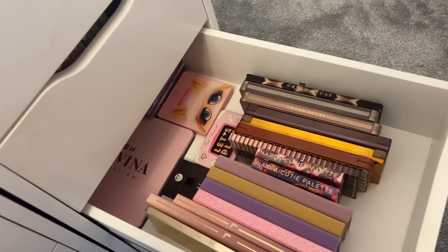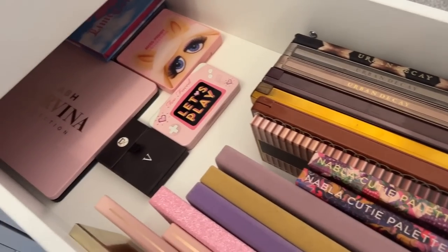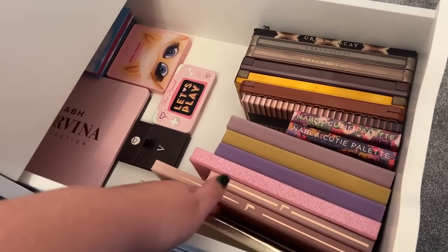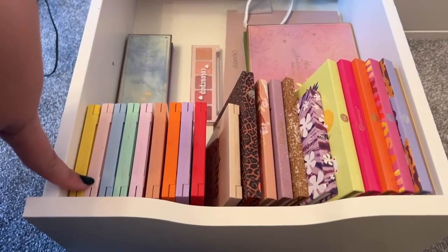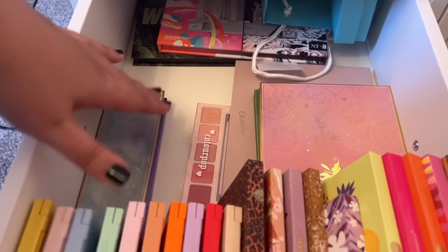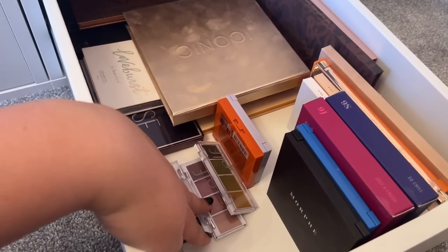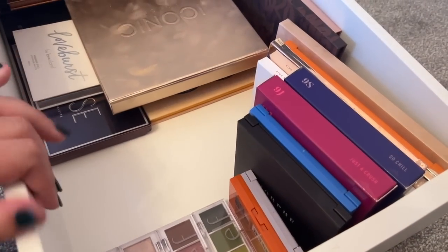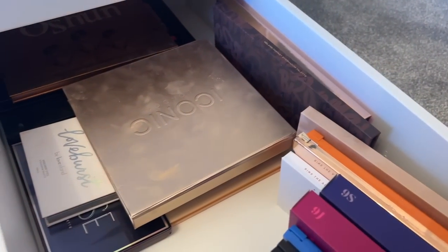Then we have the rest of my high-end palettes - things move around a bit but you can see there's loads more space. We've got Urban Decay, ABH, Laura Lee, Douay and some more at the back. The bottom two drawers are my drugstore drawers. Here we have Colourpop, BH Cosmetics, Odin's Eye, some Beauty Bay palettes. And in this drawer we have Morphe, Revolution, Elf, little palettes from Essence, Iconic - which isn't drugstore but hey, it's in here - and some more Morphe palettes.